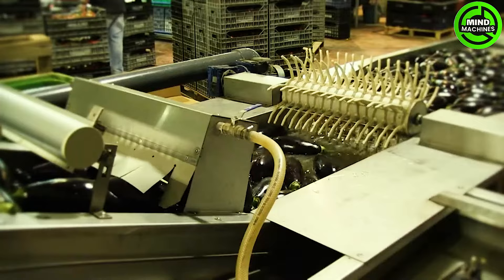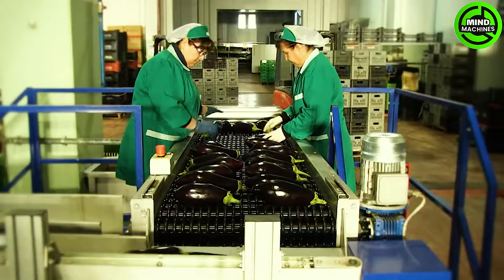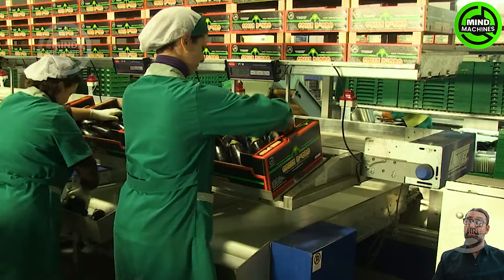The Unitex Milan Zane processing and calibration line epitomizes advanced technology in sorting and calibrating eggplants. This state-of-the-art system guarantees efficient processing, precise calibration, and consistent quality.